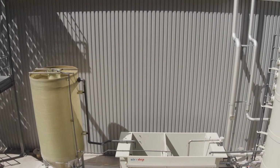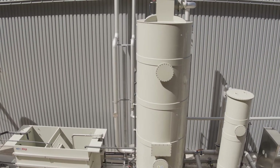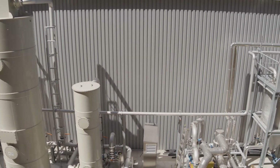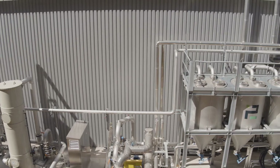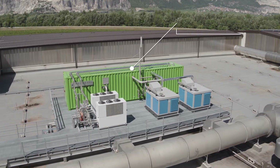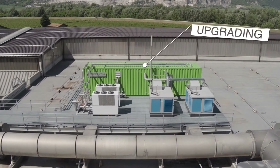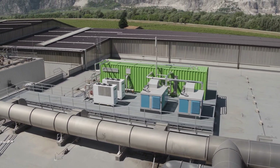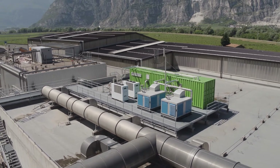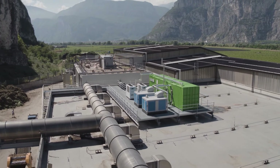The biogas produced by the digesters, approximately 500 Nm³ per hour, is upgraded in the new upgrading section located above the composting tunnels. This section was implemented after the construction of the plant, which initially only dealt with the transformation of all the biogas produced into incentivized electricity. This system is currently being completed and the plant will be able to produce 300 Sm³ per hour of biofuel, which will be directly sent into the network by a special station at the end of the plant area near the main road.